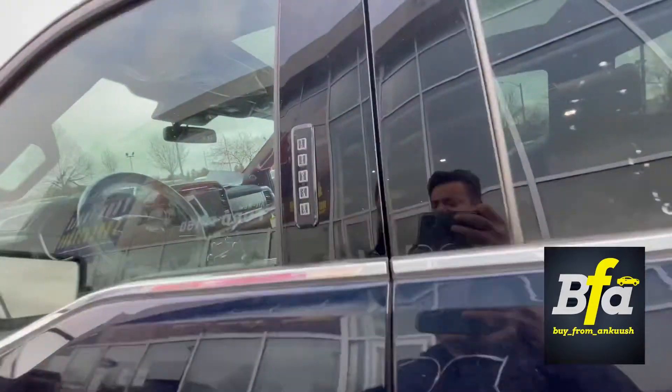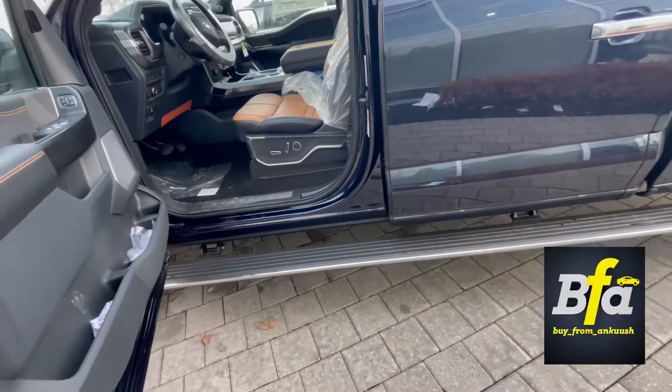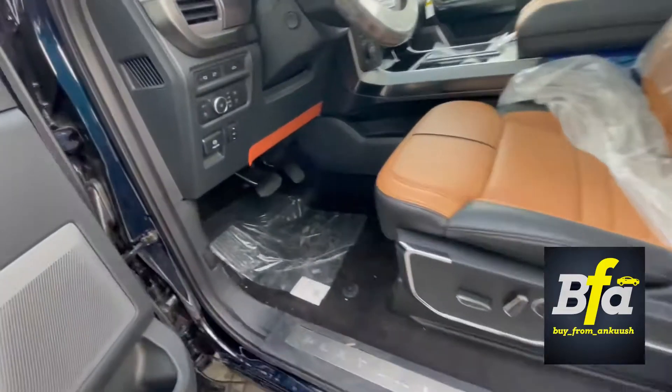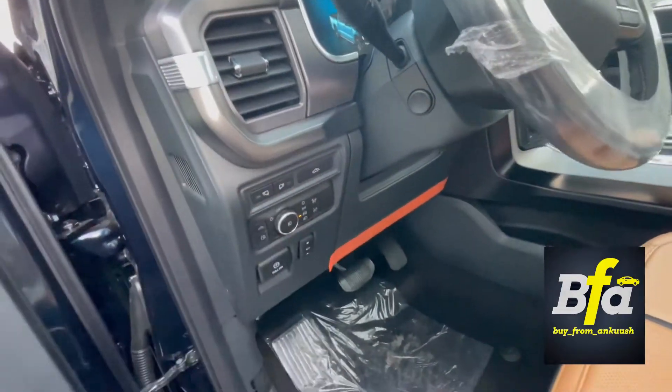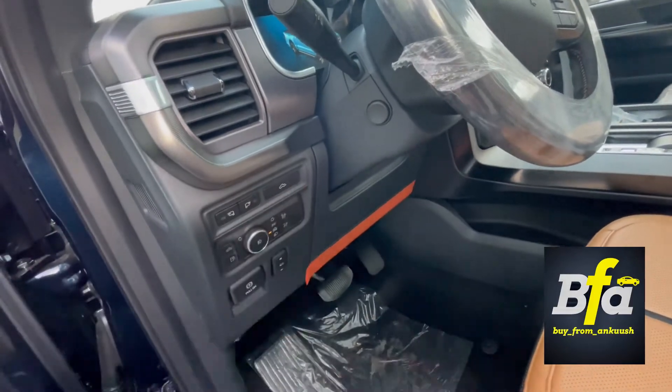There's a keyless keypad entry system on the driver's side. I love the way the power deployable running boards pop out. You also get spotter lights here, and you can open and close the liftgate using this button here as well.